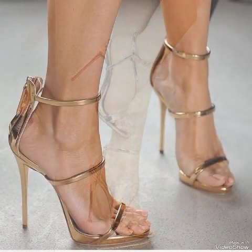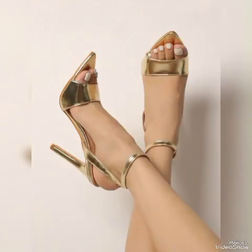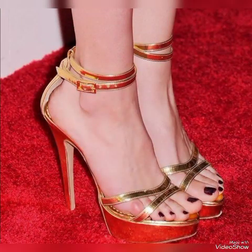Dear viewers, I suggest you to watch this video till the end for more designs and ideas. Update your wardrobe with these glamorous beautiful high heel sandals. When you wear these stylish sandals, you can look more beautiful and more confident.